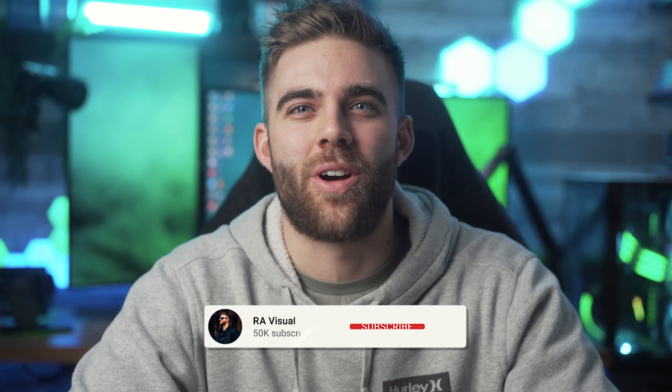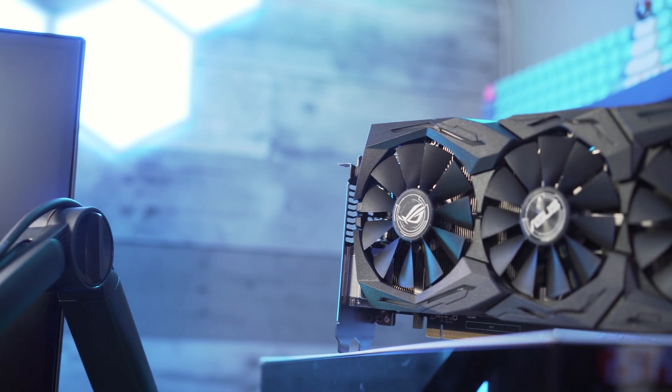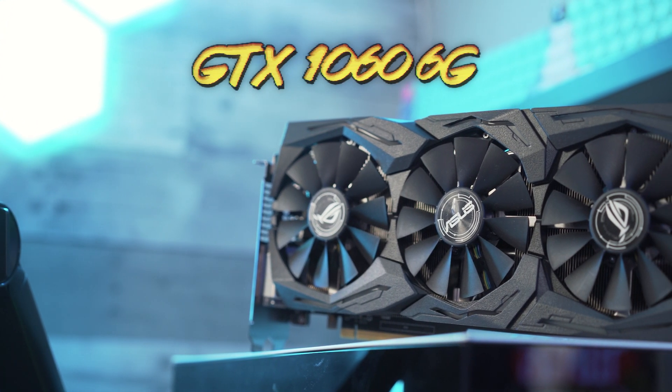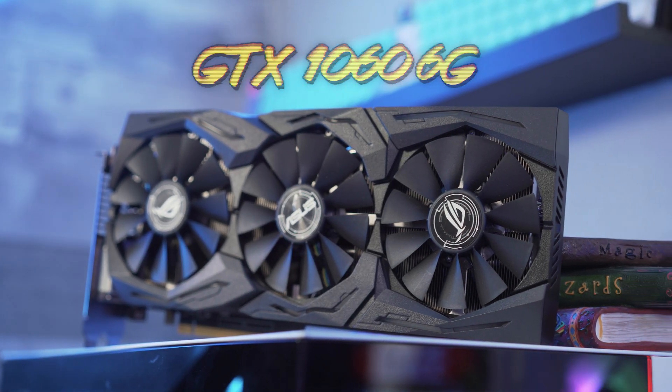Welcome back to the RA Visuals YouTube channel where you'll always find high quality visuals and high quality tech. Today we're going to go back in time again to check out one of the most popular graphics cards Nvidia has ever made — the GTX 1060 6 gigabyte. That's right, we're talking about the real deal 1060 this time.